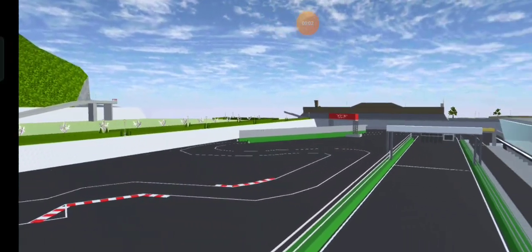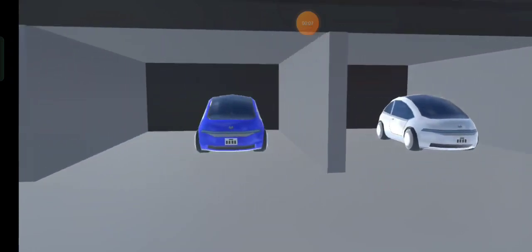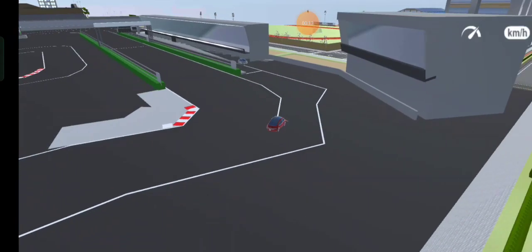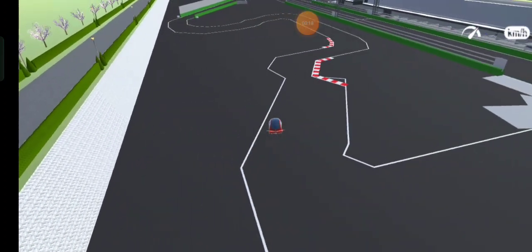Let's see the new Sakura Sport i1 version. This is the new Sakura Motors i1 Sport, i1 GTI, and i1R Sportline.